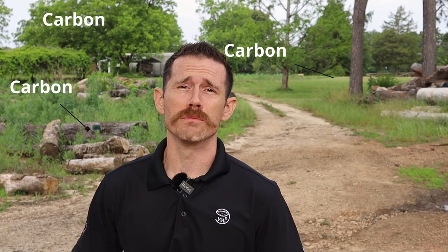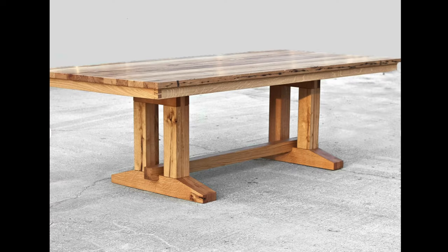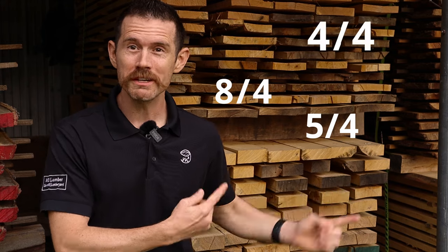Trees contain thousands of pounds of carbon and are also a valuable sturdy resource for building all types of items — from garden boxes, mantles, bar tops, tabletops, shelving, birdhouses, even Lamborghinis. Don't know what size boards you need? No problem. Let our experts guide you based on years of experience as woodworkers and sawyers.